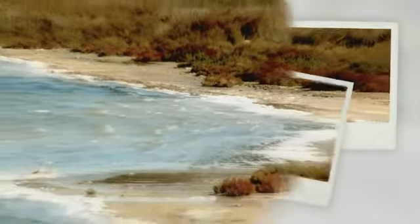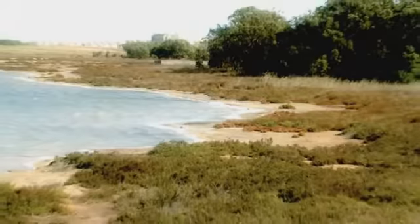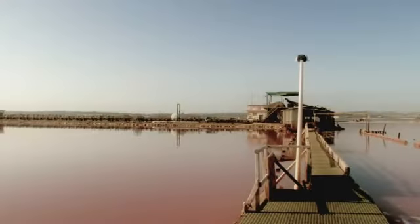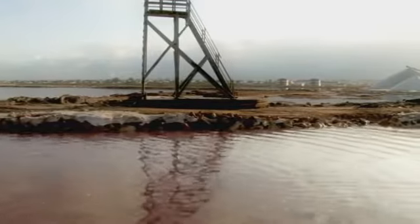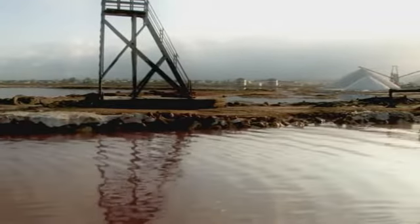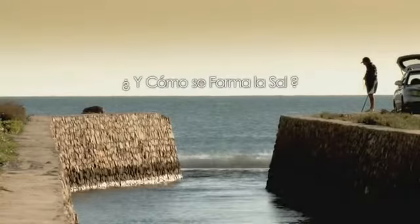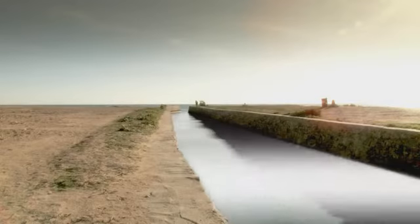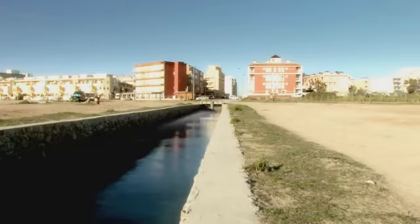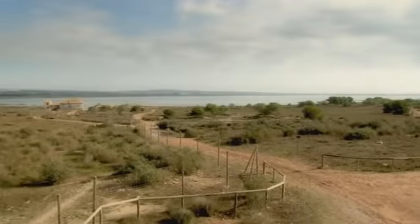Now let us discover how, where, and when the Torrevieja salt is produced. The Torrevieja salt exploitation is located in the southeast of the pink Laguna de Torrevieja. This exploitation, of great ecological and environmental value, has allowed this space to be conserved as you can see it today. The process begins by bringing seawater to the Laguna de la Mata naturally, since the saltworks are situated 4 meters below sea level — sufficient for water to pass through when the gates of the Canal de la Mata are opened.